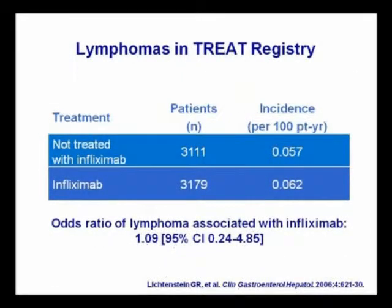What about lymphomas? Looking again at the TREAT registry, these data would suggest that if there is an increased risk of lymphoma, it's relatively small, and the odds ratio really overlaps one. So there doesn't seem to be any powerful risk in the TREAT registry.